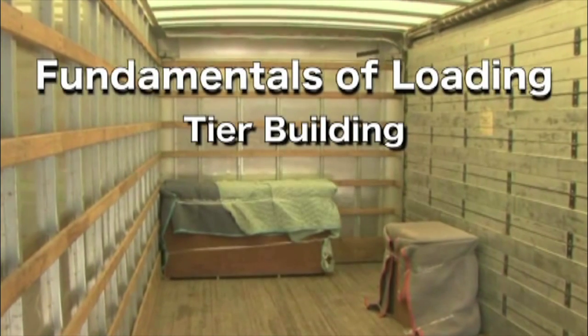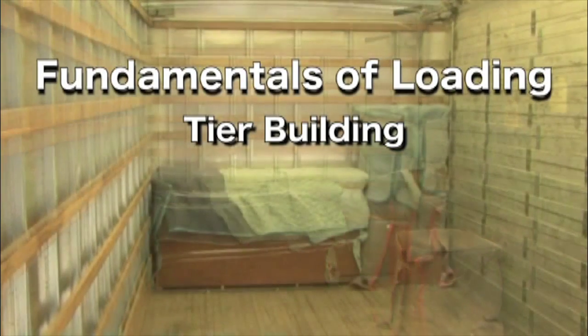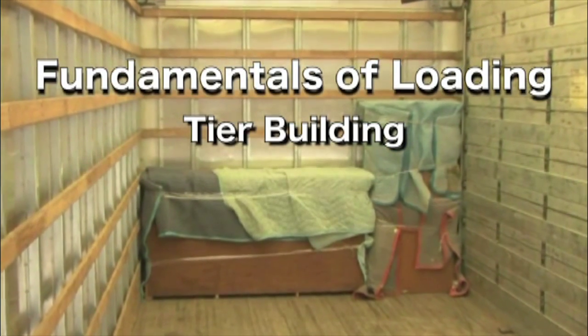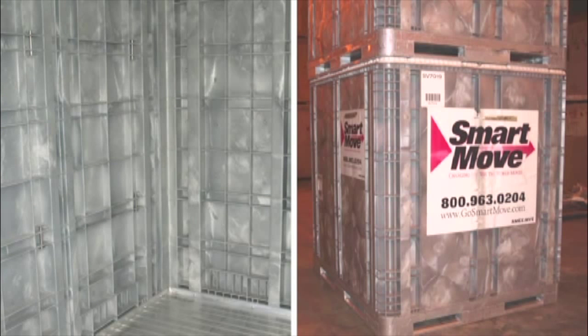The fundamentals of loading are built upon the concept of tier building. A tier of furniture is a single roll of furniture loaded crosswise in a trailer, a freight box, or some other type of transportation or storage unit.